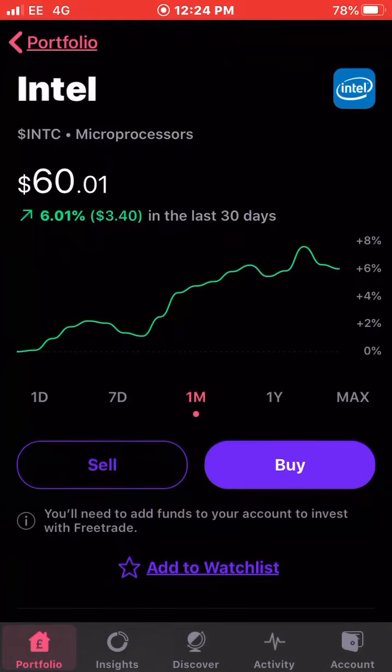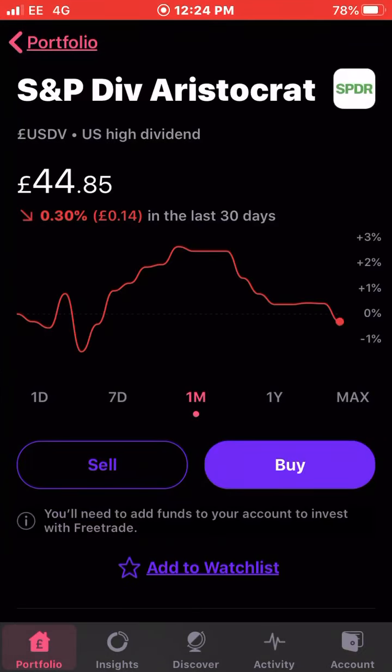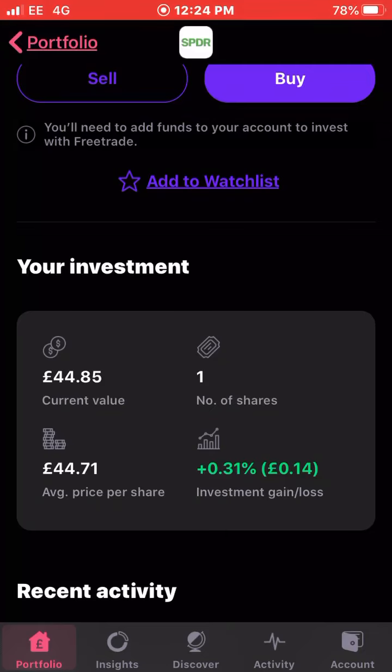Next up is the S&P Dividend Aristocrat ETF, down 0.3 percent the last 30 days. I own just one share with an average cost of £44.71 and I'm up 0.31 percent as a whole.